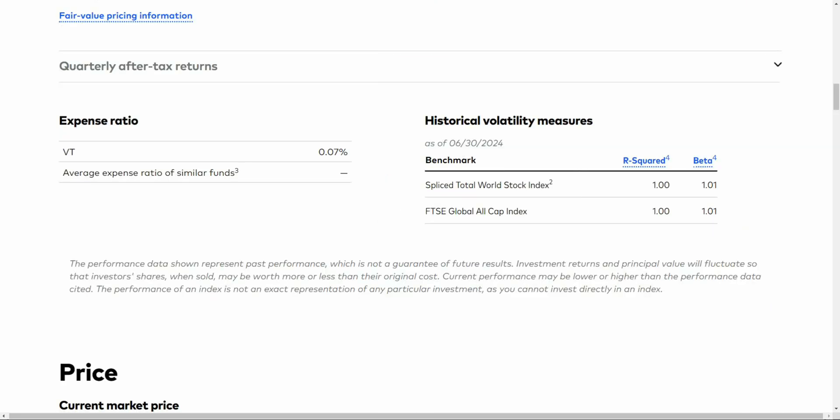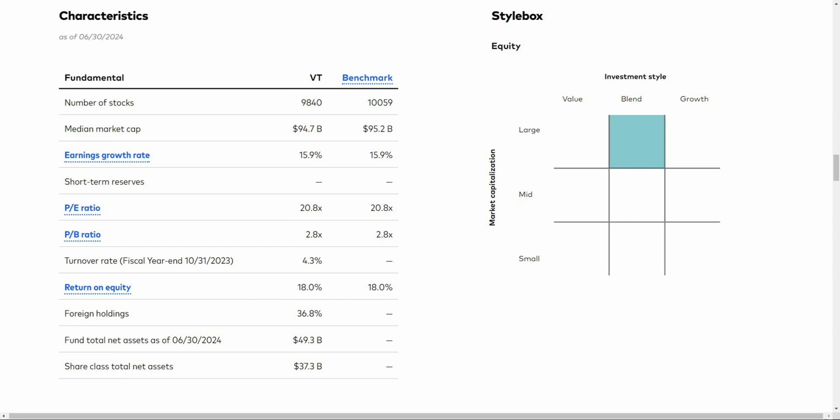The expense ratio of VT is rather low at 0.07%, which is in line with most low-cost ETFs. There are ETFs that offer lower expense ratios, like the ones we'll discuss further in the video. But for an ETF that covers the global market, this is a pretty cheap ETF, and this fund is extremely diverse — about as diverse as you can really get. The number of companies it holds is 9,840, and it covers the entire world.